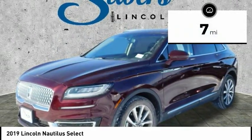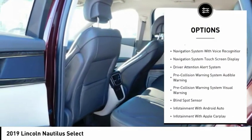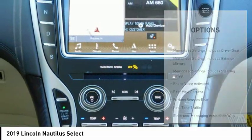This vehicle has less than 100 miles. Here are some of this vehicle's great options: keyless entry, leather-trimmed seats, remote engine start, traction control, stability control, autonomous braking, and a driver attention alert system.